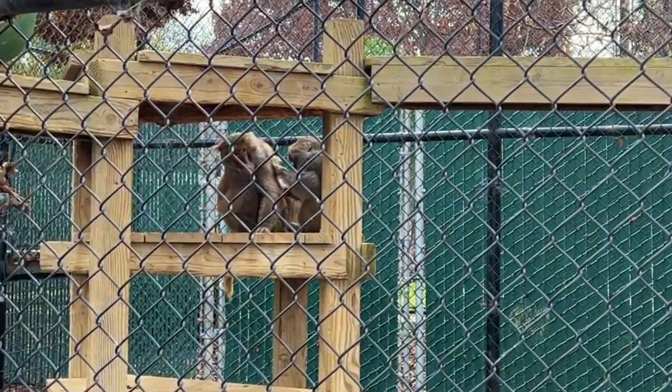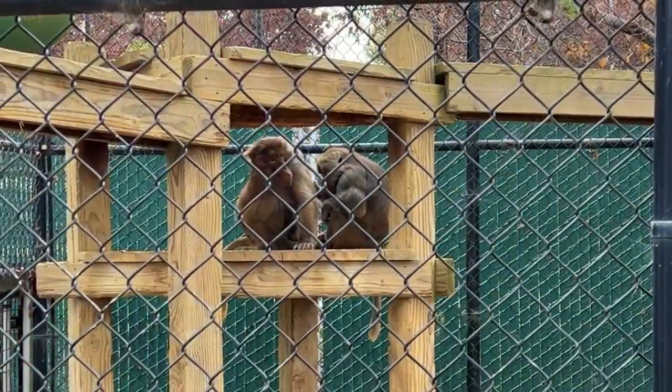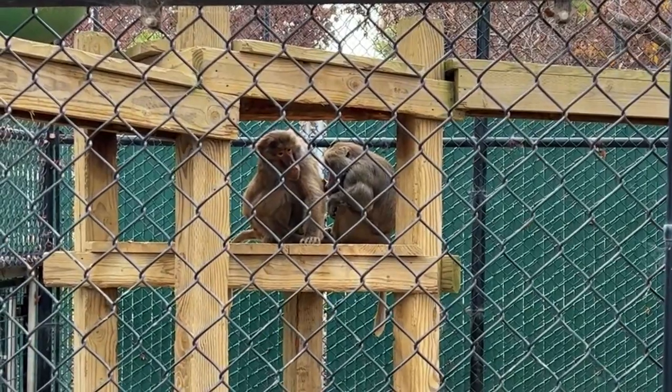Here we have some baboons. These gather in groups called troops — from dozens to hundreds — and they groom each other, sleep together, and protect each other.